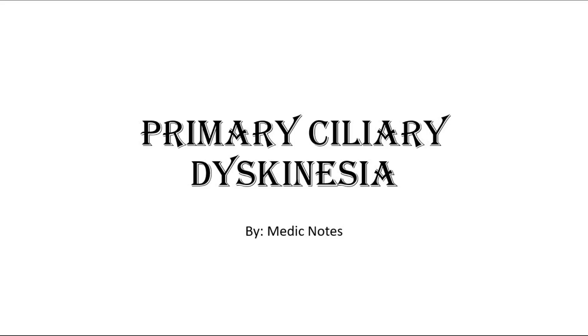Hi and welcome back to another video of Medic Notes. This video is on primary ciliary dyskinesia.